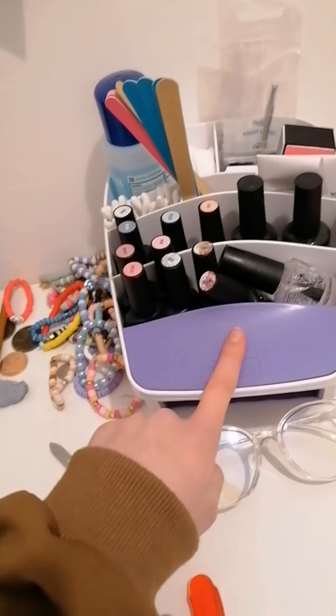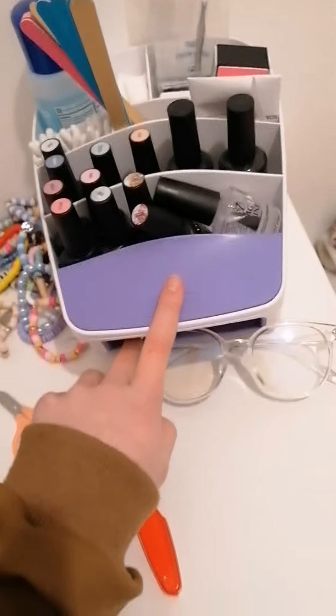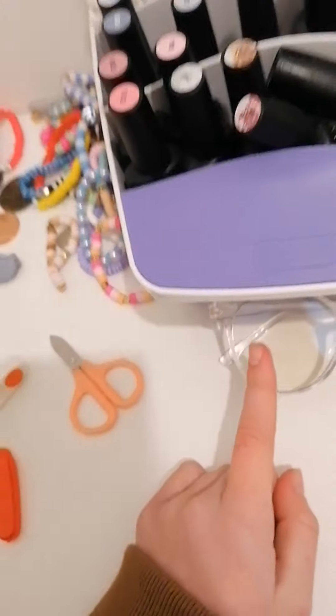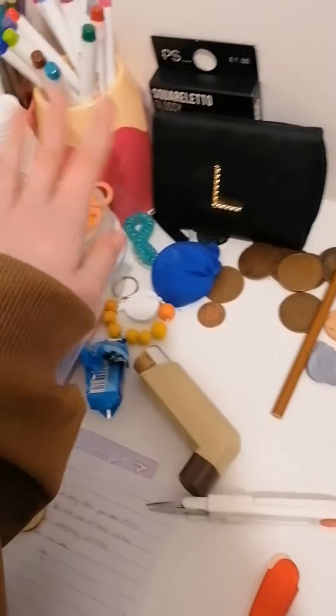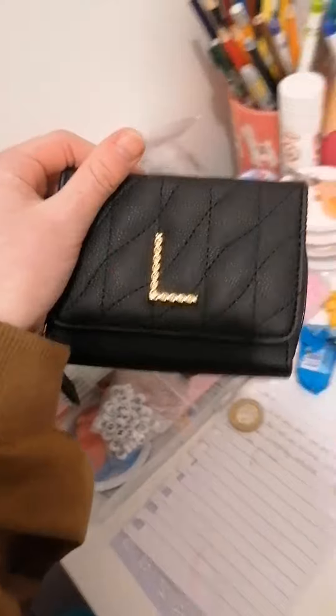Here I have my nail dryer — I got this for Christmas, it's off Amazon or eBay. My clear glasses, I don't know where they're from. Bracelets I made, a name bracelet from Primark, nails from Primark, and all my bracelet-making stuff which is all off Amazon. Then I just have gum and random stuff like money.